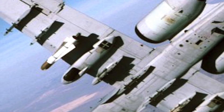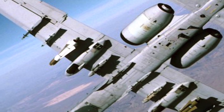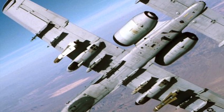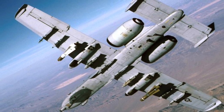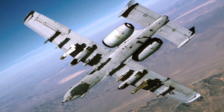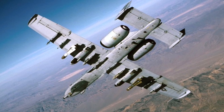The aircraft can carry 16,000 pounds of mixed ordnance — eight stations under the wings and three under fuselage pylons. The A-10 carries a full complement of weapons to include Joint Direct Attack Munitions (JDAM) GPS-guided bombs. Its arsenal includes GBU-38s, GBU-31s, GBU-54s, Mark 82s, Mark 84s, AGM-65 Maverick missiles, AIM-9 Sidewinder missiles, and rockets, along with illumination flares, jammer pods, and other protective countermeasures.